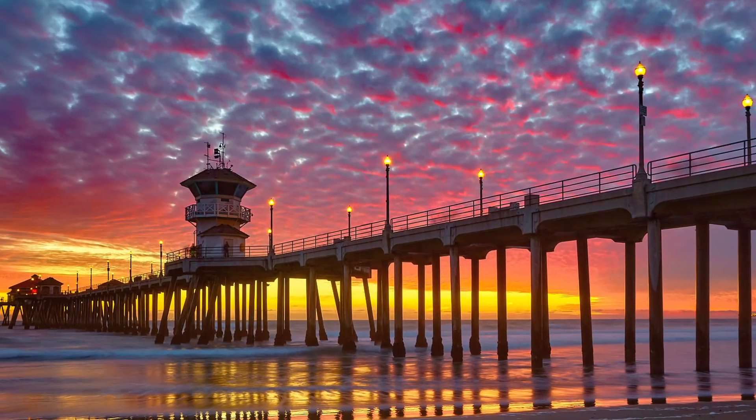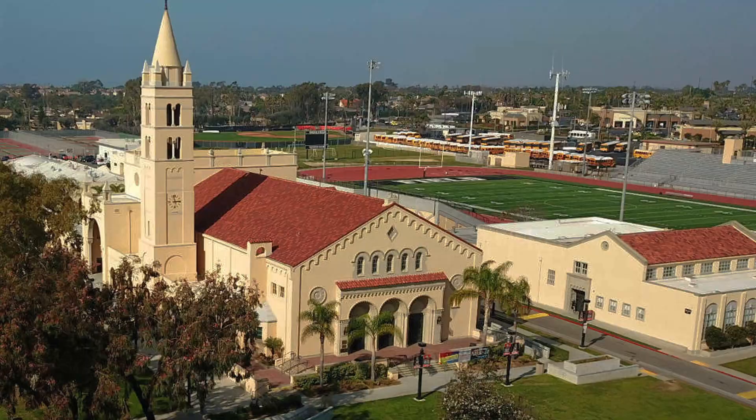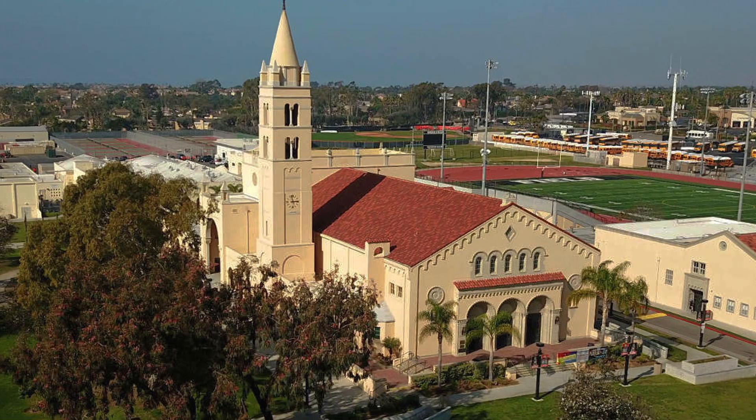A little bit about the Beach Walk community here — you are quite literally less than a two-minute drive from the beach. When you leave this community, you see the beach at the end of the street. It is literally less than seven blocks. It's the perfect spot if you love to surf, go to the beach, or love the water in general. You also have a lot of top-rated elementary schools, middle schools, and high schools.